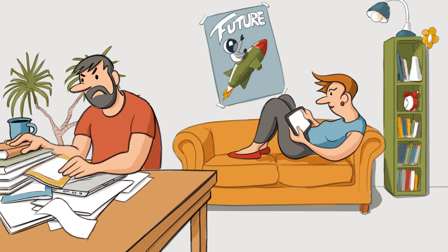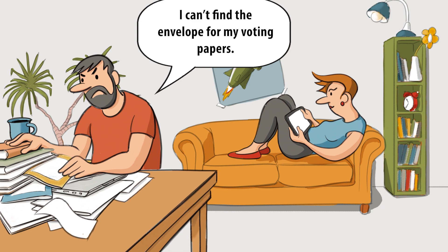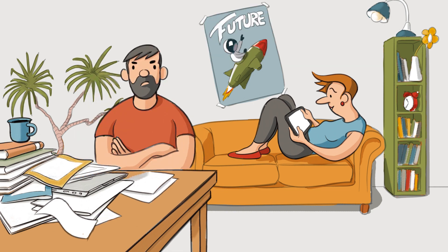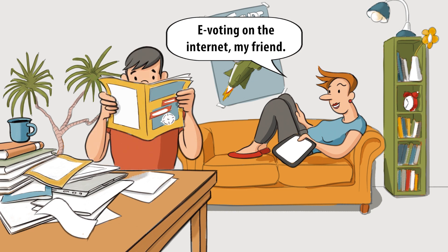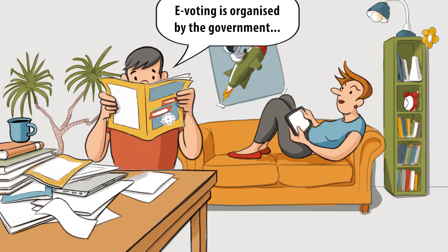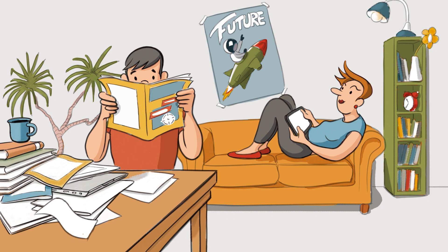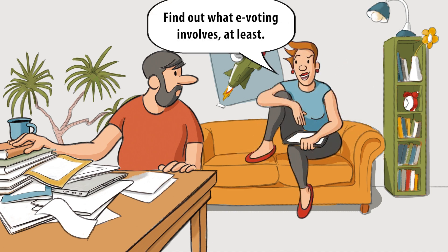Oh no, where is it? What are you looking for? I can't find the envelope for my voting papers. What a pain. I can't find it. Why don't you vote online like I do? E-voting on the internet, my friend. E-voting is organised by the government, so it's probably really complicated. Don't be so negative. The internet is not secure, so e-voting is not secure either. Find out what e-voting involves at least.